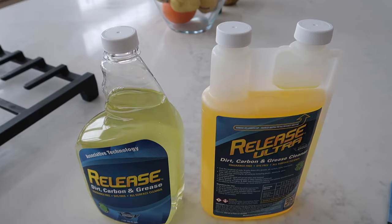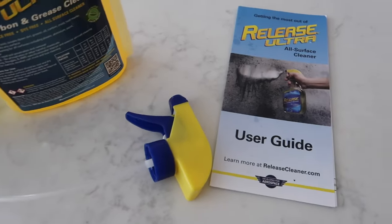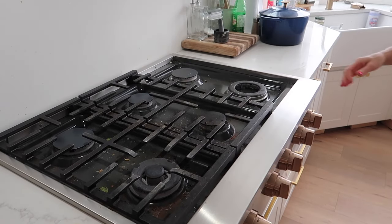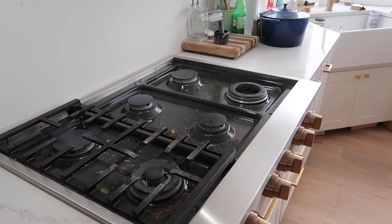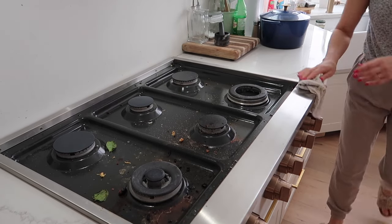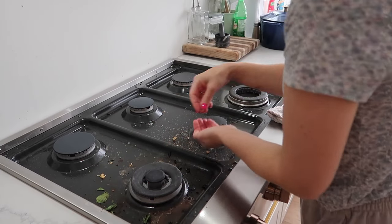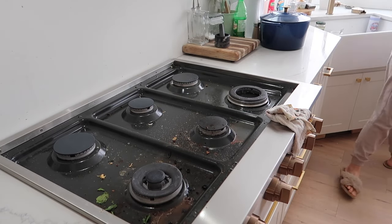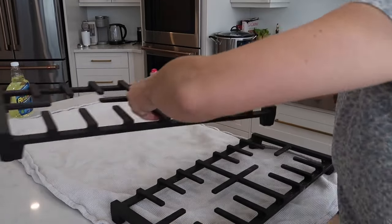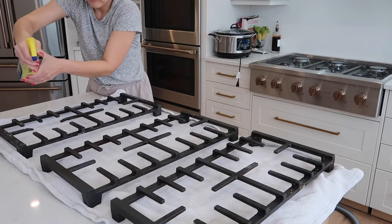You guys know I love finding cleaning products that make my life easier. I have the Release all-surface cleaner here today and I'm so excited to clean with these products because I'm hearing amazing things about them. I'm going to be using this for my appliances today and also for my vehicle because it is literally good for almost everything. It is non-abrasive, harmless on all surfaces, and free from fragrances and dyes. It's a non-toxic, biodegradable formula.